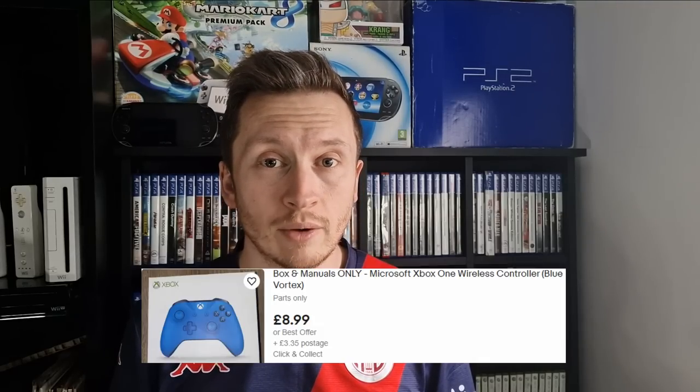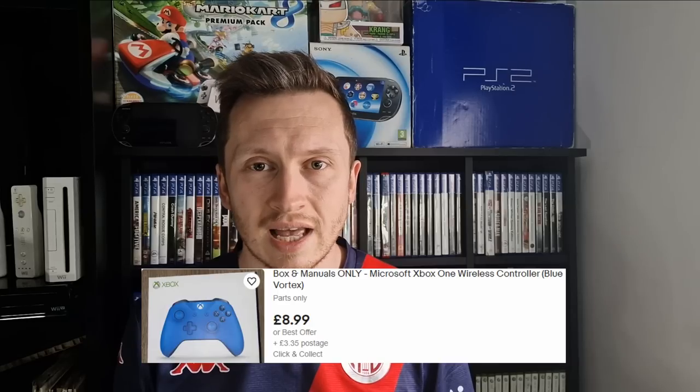He didn't seem like he wanted to be there, just wanted to get rid of everything from the clearance and move on to the next job. I think the box might actually be worth more than £2 — I haven't looked into it, but for now I'm going to keep it on display. I ordered a £3 pack of replacement buttons, triggers, and things for an Xbox One controller. I changed both sticks, I changed the bumpers, and now the controller looks like this.